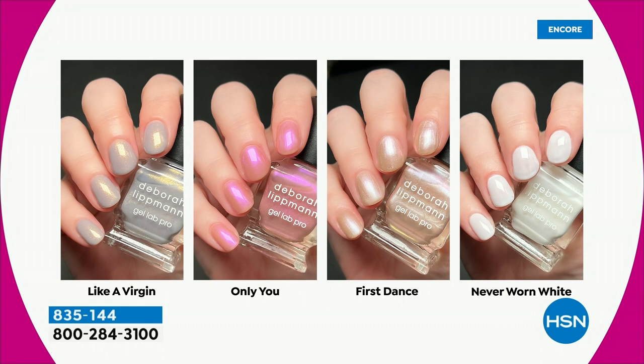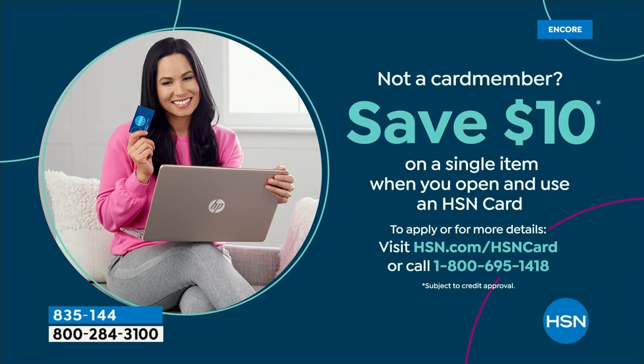It's an absolutely gorgeous set. Look at all the colors you get — a four-piece set. On flex pay you can get that home for right around $13 and change. Take a look at all our beauty items on hsn.com. If you search HSN card, you can get all the details on the HSN credit card. When you apply and are approved, we'll give you $10 toward any single item purchase. You get extra flex pay on beauty purchases with that card.